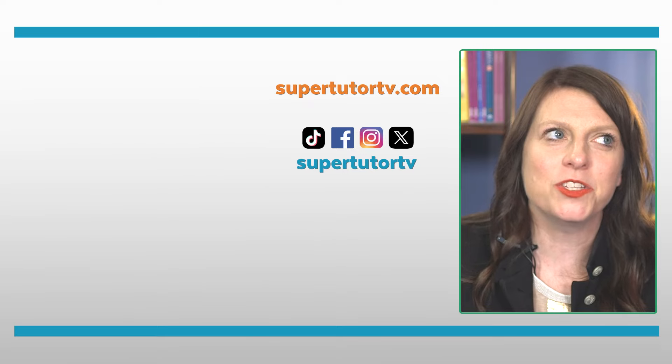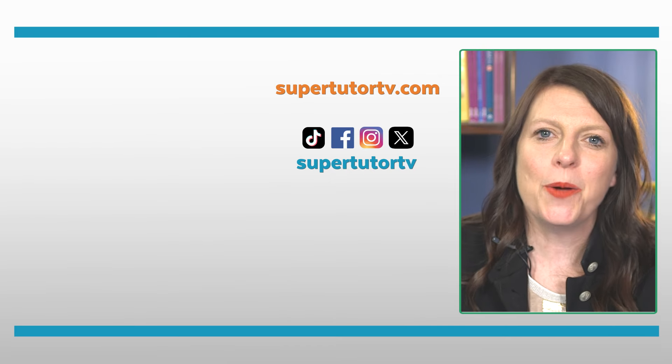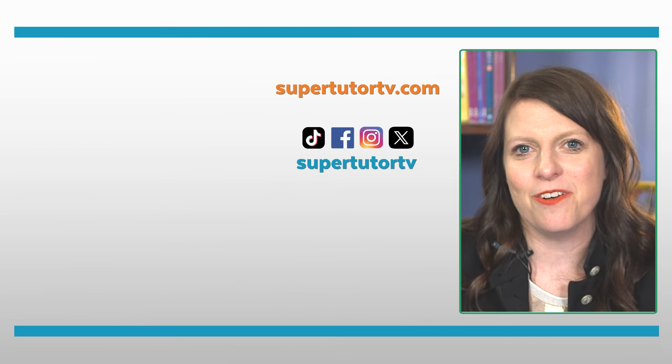I hope you guys enjoyed this video. If so, please give it a thumbs up and subscribe to our channel if you haven't yet, because we have lots more tips on the entire process of applying to college. Find us at SuperTutorTV.com and I'll see you all later.